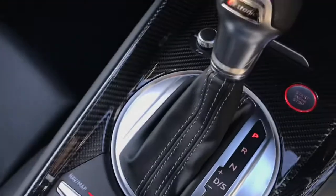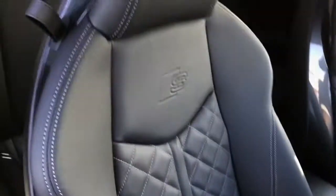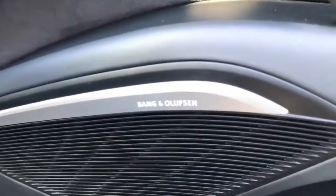The vehicle also features carbon black inlays throughout the interior. The front super sports seats are finished in fine Nappa leather with diamond stitching, featuring 4-way electric lumbar support and are fully electrically adjustable.